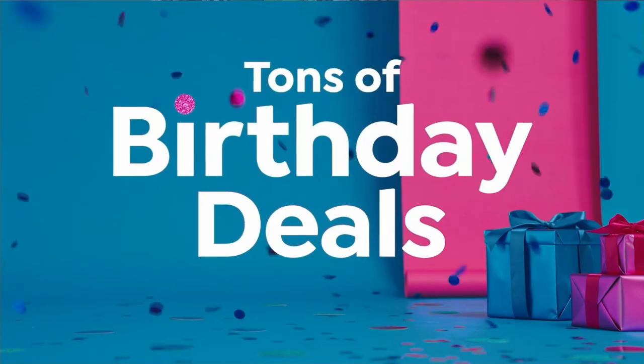For the entire month of July, HSN is bringing you tons of birthday deals — free shipping, coupons, and much more.